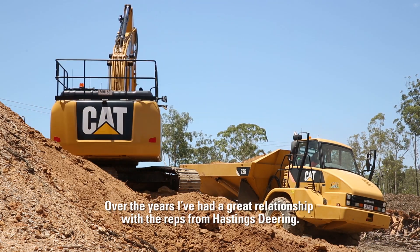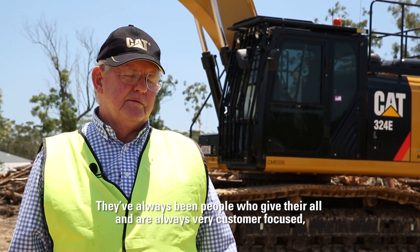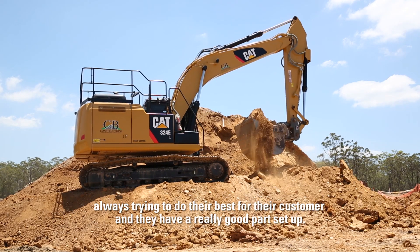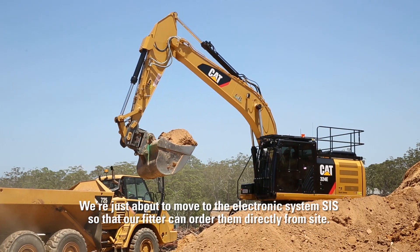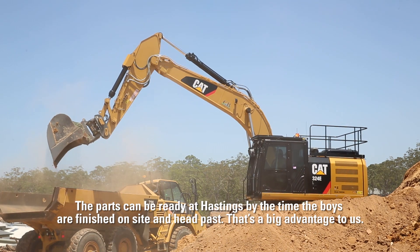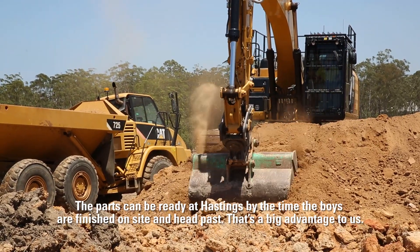Over the years I've had a great relationship with the reps from Hastings Deering. They've always been people who give their all — always very customer focused, always trying to do their best for their customer and they have a really good parts setup. We're just about to move to the electronic system SIS so that our fitters can order parts direct from site. The parts can be ready at Hastings by the time the boys are finished on site and head past — that's a big advantage to us.